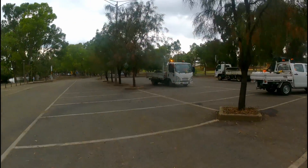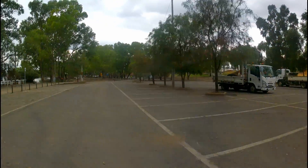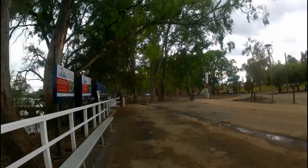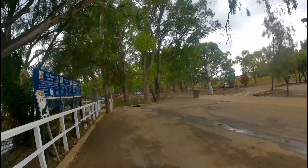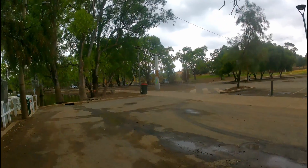Guys have done a bit of a clean up here, just packing up. Alright, the top deck of the Mildura wharf has poked its head out of the water. Car park is nearly all clear.